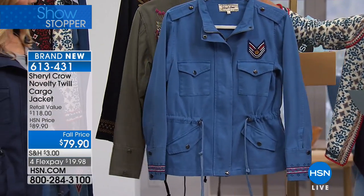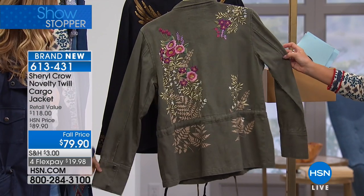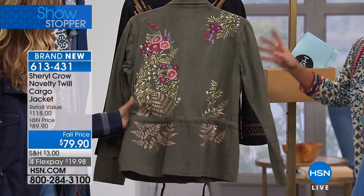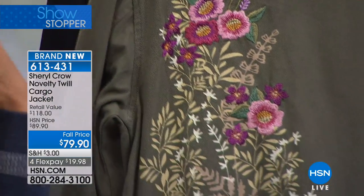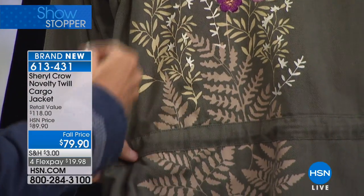This is your chambray. We also have this olive — isn't that beautiful? I didn't even realize the pop of color in the embroidery. So beautifully done. Oh I love that, so expensive looking. I think it's so feminine. Looks beautiful over like a lacy dress.